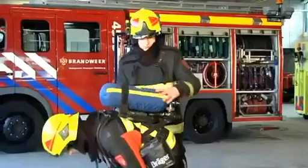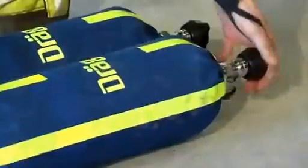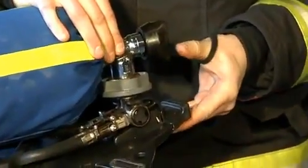The DREGE cylinder quick-connect system can save vital moments when time is critical. A spent cylinder can be replaced in seconds without removing the breathing apparatus from the wearer's back, allowing rapid redeployment.